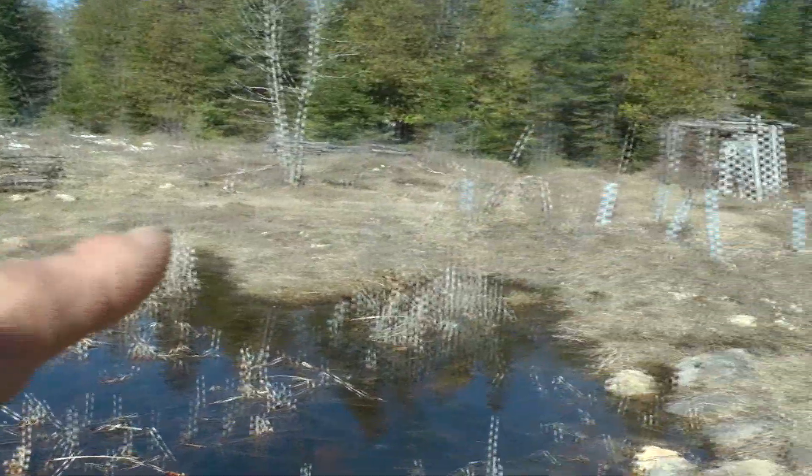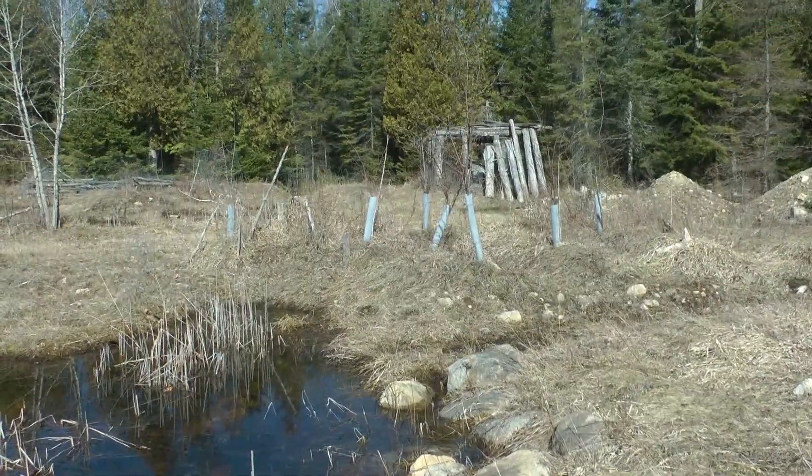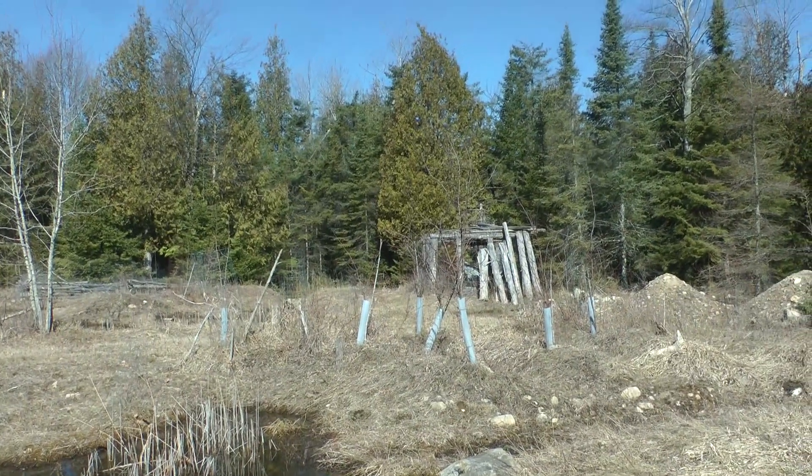We have crab apples here that are about to fruit any day now. All those tubes in the background are a bear-proof apiary. At some point I'm going to put a deer shack over the top of that to watch all of this.